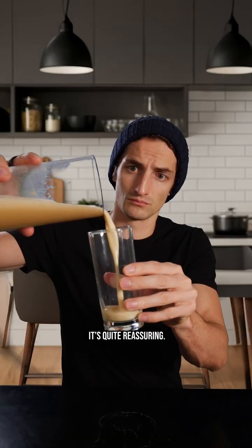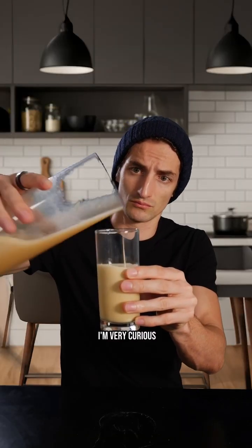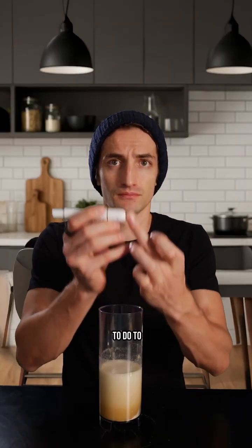Honestly, on paper, it's quite reassuring — it's rather good for health. Now I'm very curious to see what it's actually going to do to my body.